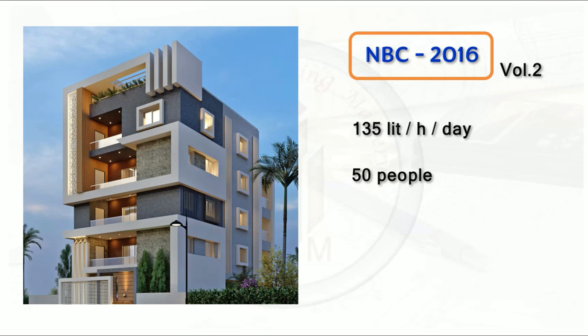Let's consider 50 people. For 50 people we require 6,750 litres per day. This is the total water capacity per day for a residential building with an occupancy of 50 people. Our responsibility is to design the tank dimensions to store a minimum of 6,750 litres. Since it is a small residential building, we are not considering the firefighting demand.